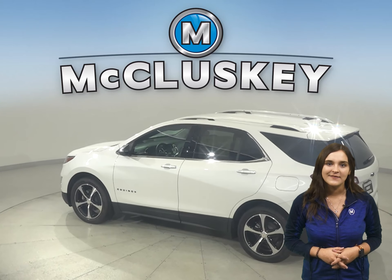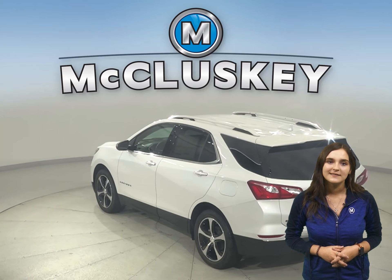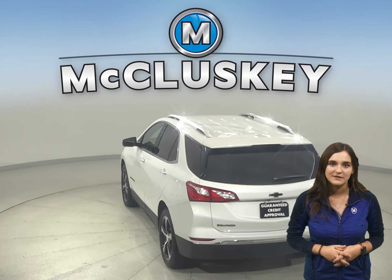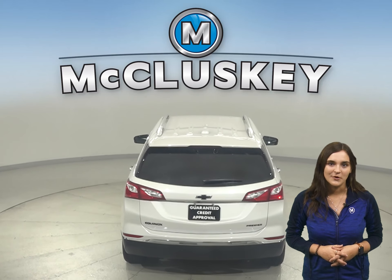Both the Equinox and the Compass have standard driver and passenger frontal airbags. The Equinox has camera technology that is used to automatically provide hard emergency braking, or enhance the driver's hard braking, during unsafe road conditions.